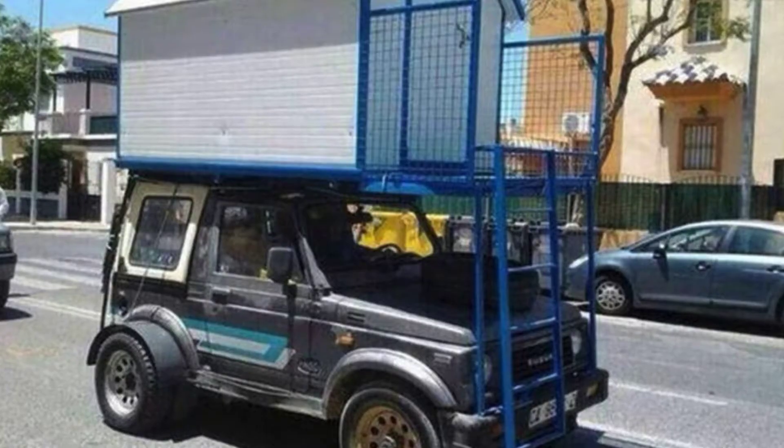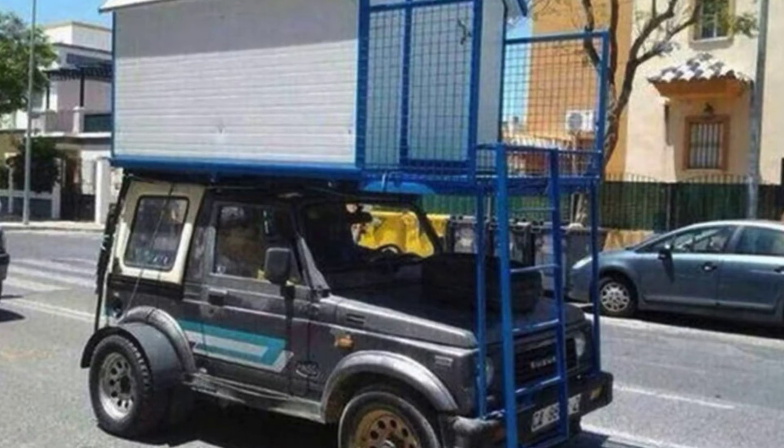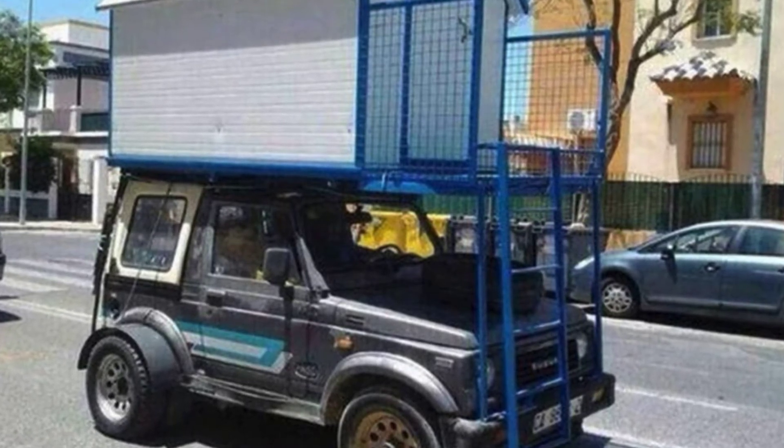Hello, everybody. Welcome back to Hygge House. Today, we are going to take a look at this Suzuki Samurai Jeep with a rooftop tiny house.